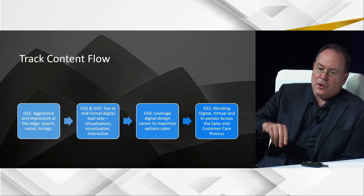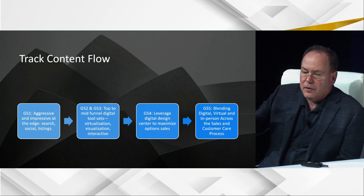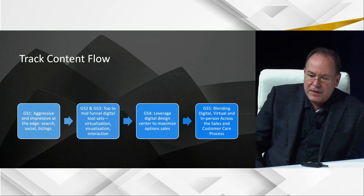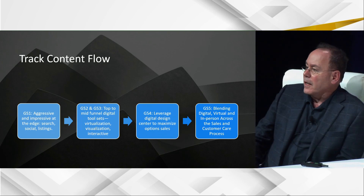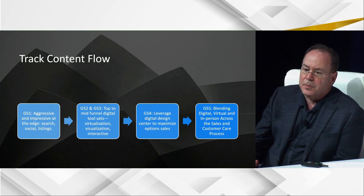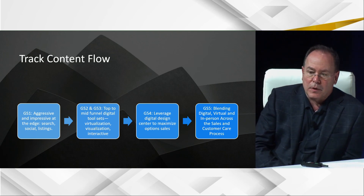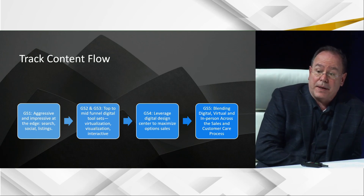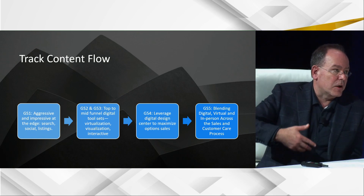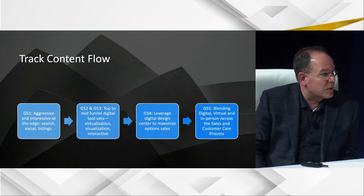The two sessions tomorrow will be, I would say, top to mid funnel. The three keywords are virtualization, visualization, and interactivity. Then we'll dive deeply into Digital Design Center on the customer experience and option sales maximization piece. And then we'll talk about a critical topic to close out — the blending of digital, in-person, and virtual. We've got a blended world here. We have to understand strengths and weaknesses.